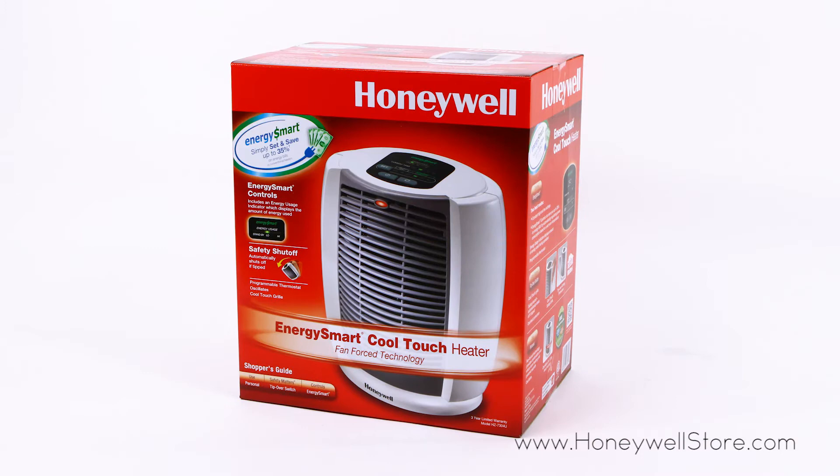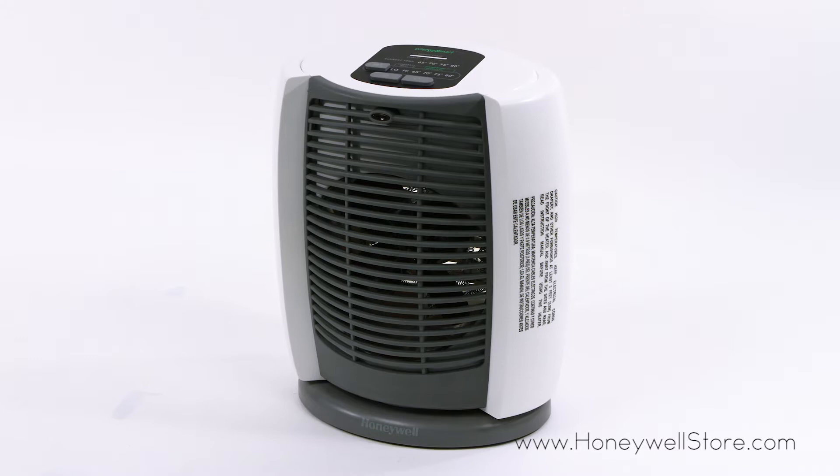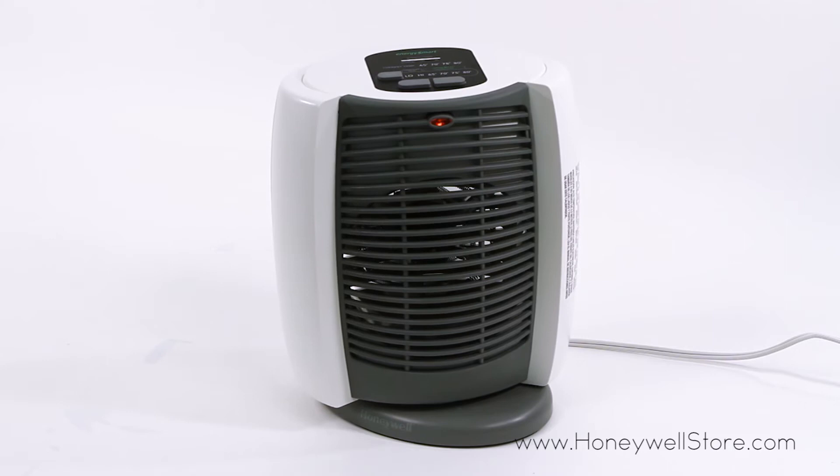The Honeywell EnergySmart CoolTouch Ceramic Heater is an incredibly efficient heater that uses EnergySmart technology to regulate power consumption and save you up to 35% on your energy bill. This heater uses ceramic heating technology and oscillation for wide area heating, and fan-forced heat circulation for personal warmth.